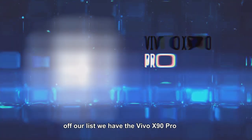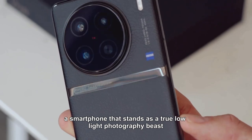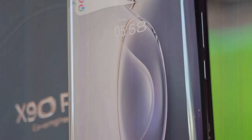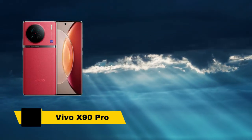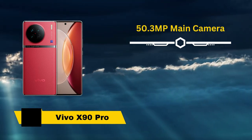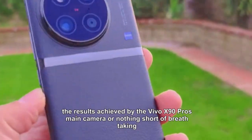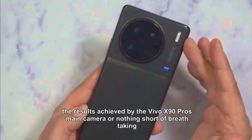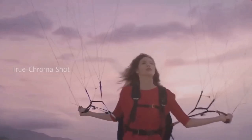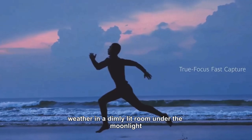Kicking off our list we have the Vivo X90 Pro, a smartphone that stands as a true low-light photography beast, guaranteed to leave you utterly stunned. At the heart of its camera lies a remarkable one-inch sensor combined with a wide f1.75 aperture, making its 50.3 megapixel main camera a formidable force in capturing light. The results are nothing short of breathtaking — every shot exhibits exceptional detail and color accuracy.